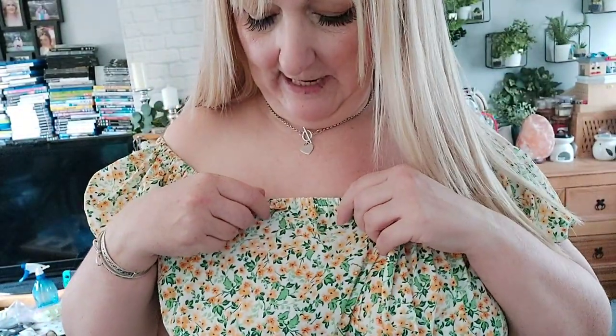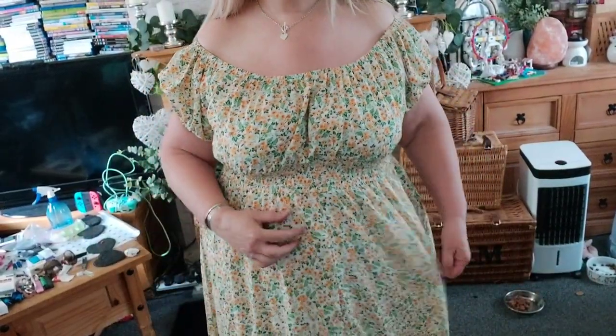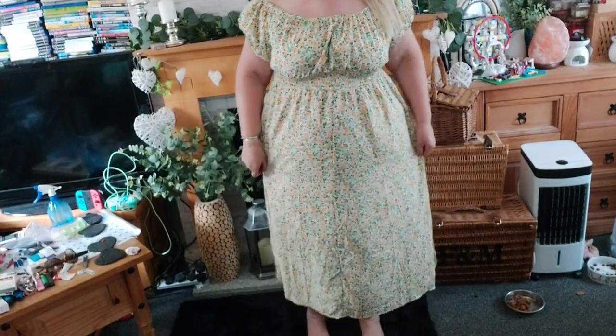Dress number one — excuse the sweaty fringe, it's boiling here. This one is a milkmaid neckline dress with beautiful colors — yellows, browns, greens, it's so pretty. It's a milkmaid style with an elasticated waist; you could wear it with or without a belt. There's loads of stretch in it, so if you're about my size this 2XL would fit you. It flows down just above my ankles, mid to lower calf.